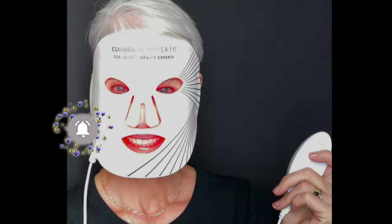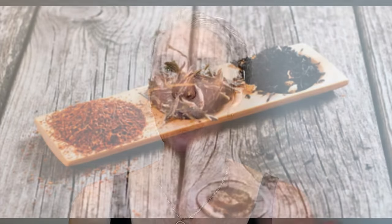Today I'm going to show you how I've been boosting my at-home LED red light therapy treatment. This summer, a small but very impressive study was released demonstrating increased benefits when you apply green tea before you use your red light therapy.